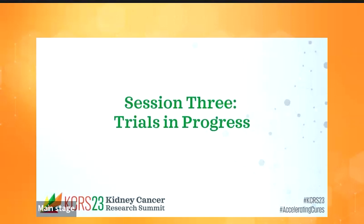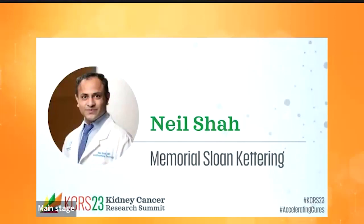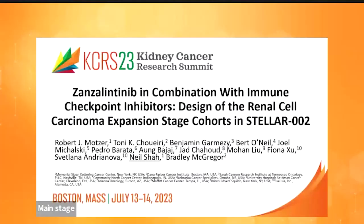We're switching gears to a session on clinical trials and progress. I'm Bob Mozart and my co-moderator is Naomi Haas. We had a wealth of submissions and it was very difficult to choose. The plan is to have all abstracts briefly reported, followed by a question and answer period so we don't run out of time. The first presenter, Dr. Neal Shah, will present results of the Stellar 002 trial.